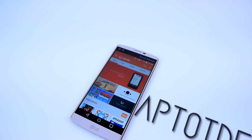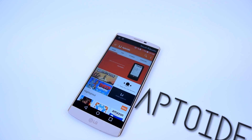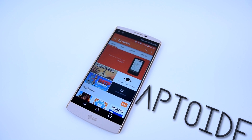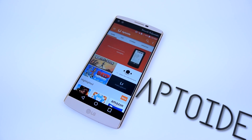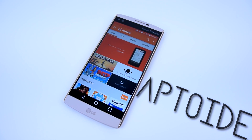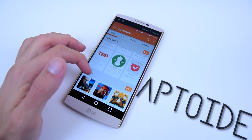This is Aptoid, the third biggest marketplace on Android, with over 400,000 applications to download from, over 150,000 dedicated application publishers and users, and over 1.8 billion app downloads.